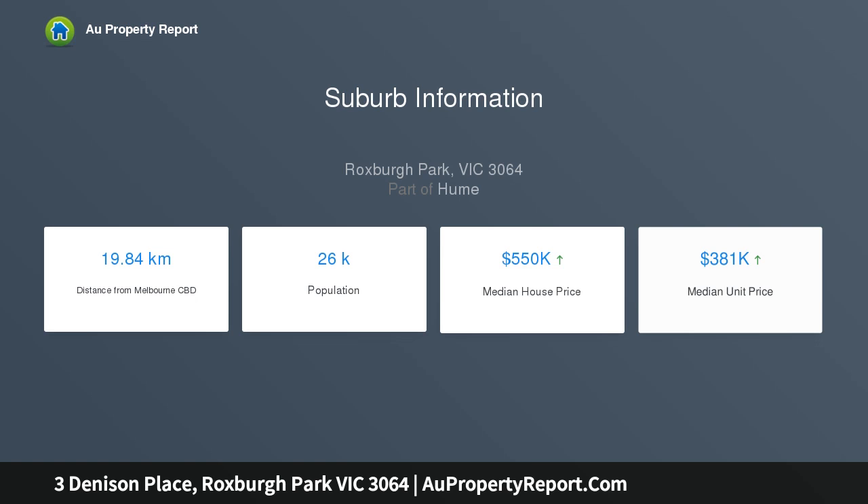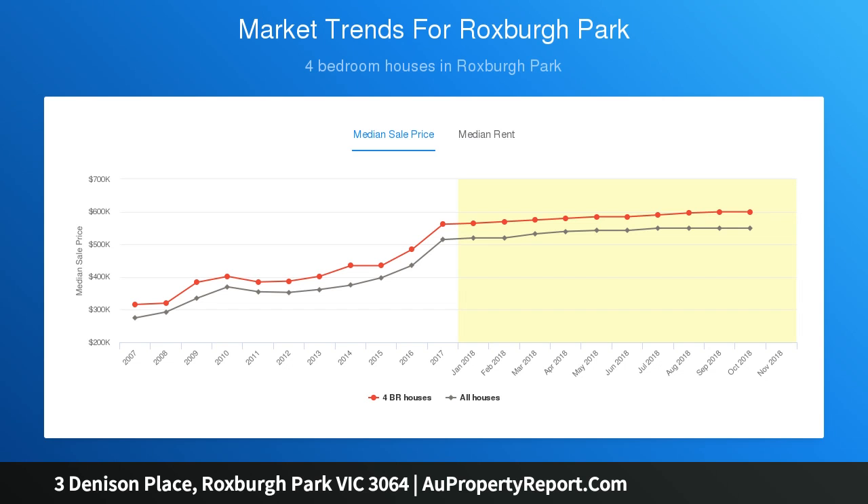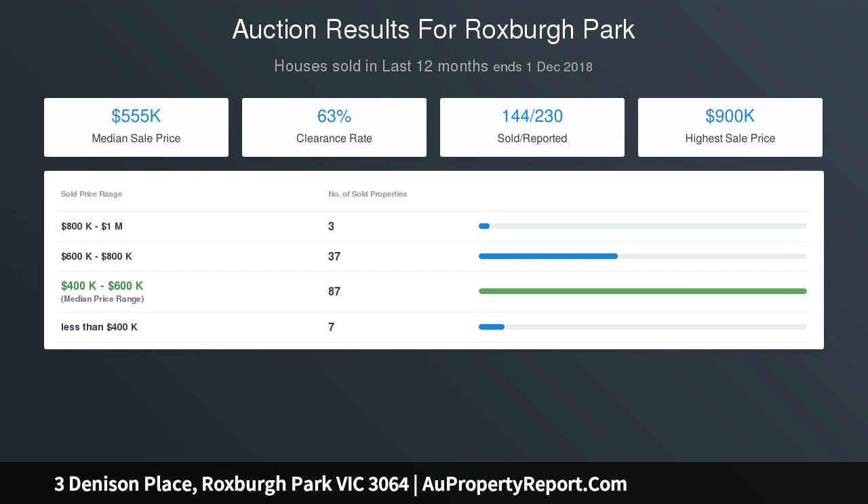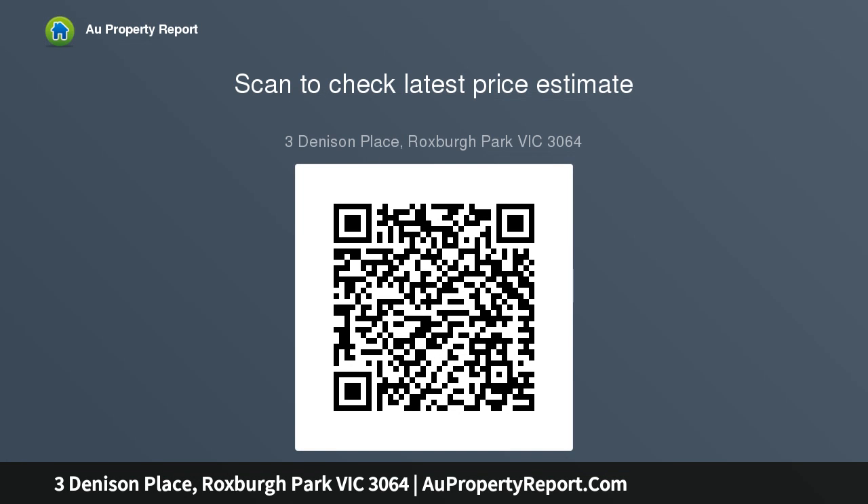Study and lounge with parquetry flooring, kitchen with ample cupboard space, 900mm stainless steel appliances including dishwasher, adjoining dining area, second living area with door that has direct access to outdoor entertaining area, drive-through access, powder room with full vanity, ducted heating, evaporative cooling, and alarm system.